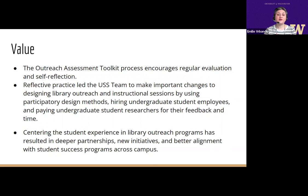The USS team has found that regular outreach assessment creates opportunities for growth and impact beyond individual outreach events or activities. The toolkit encourages regular evaluation and self-reflection. Reflective practice led the USS team to make important changes to designing library outreach and instructional sessions by using participatory design methods, hiring undergraduate student employees, and paying undergraduate student researchers for their feedback and time. Having students share their stories and reflections about library events and programs has been incredibly valuable in demonstrating the positive impact outreach can have on student experiences with libraries. We've intentionally centered the student experience in our outreach programs, and this has resulted in deeper partnerships, new initiatives, and better alignment with student success programs across campus.